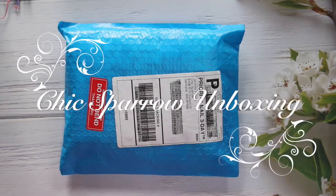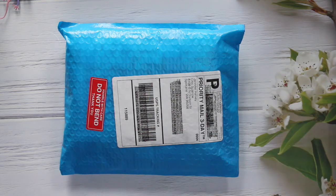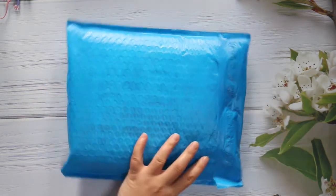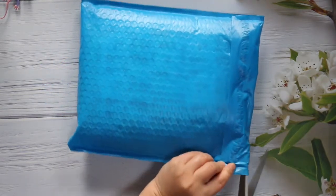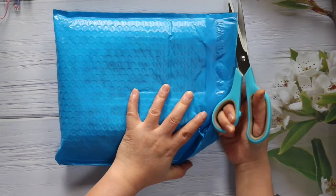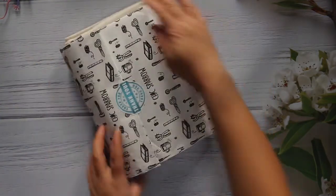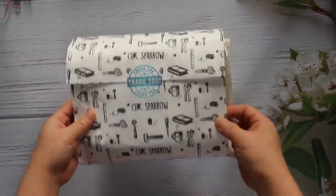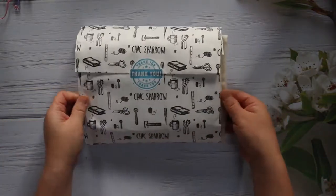Hello friends! I just got this package about 30 seconds ago, so I set up my camera. We can quickly open this little pretty envelope to see what I've got. This is Chic Sparrow's second-chance sale, and I used my rewards to get these two.